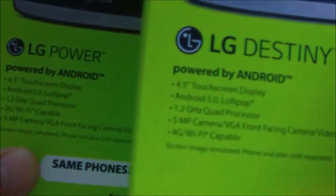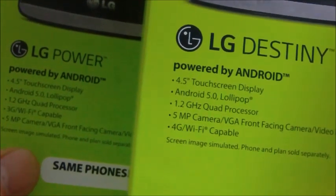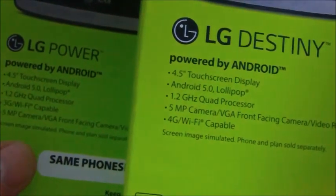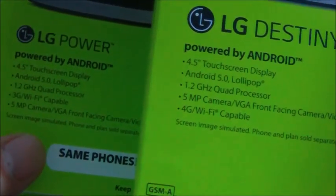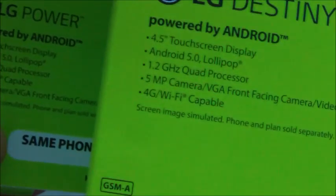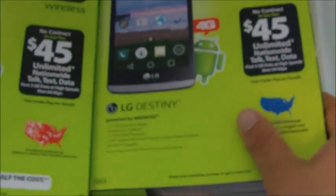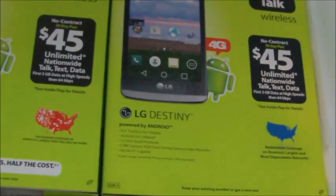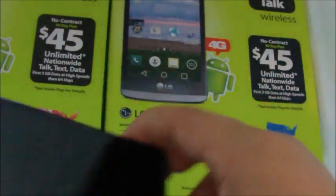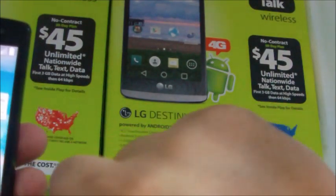The specs are identical. Both are four and a half inch screen phones running Android 5.0 Lollipop with a 1.2 GHz quad-core processor. One says 3G and the other says 4G, but as I said, they're pretty much the same. They both have a five megapixel camera with a front-facing camera and an LED flash.